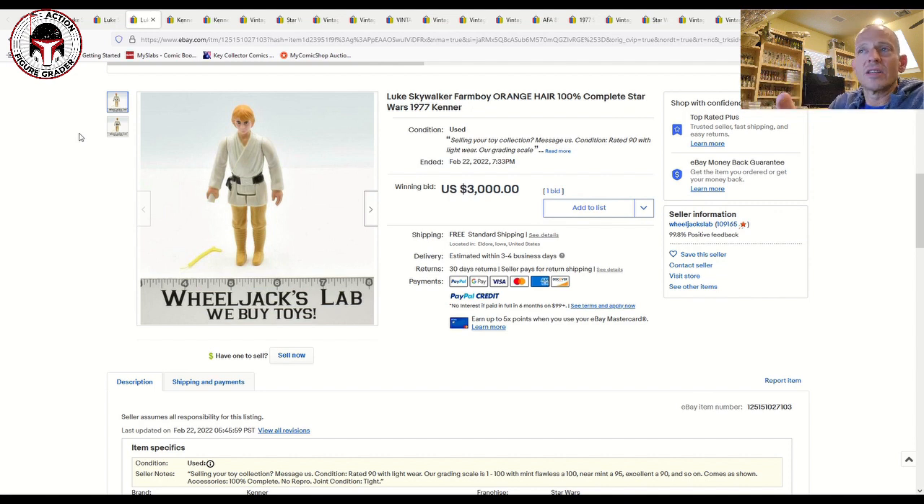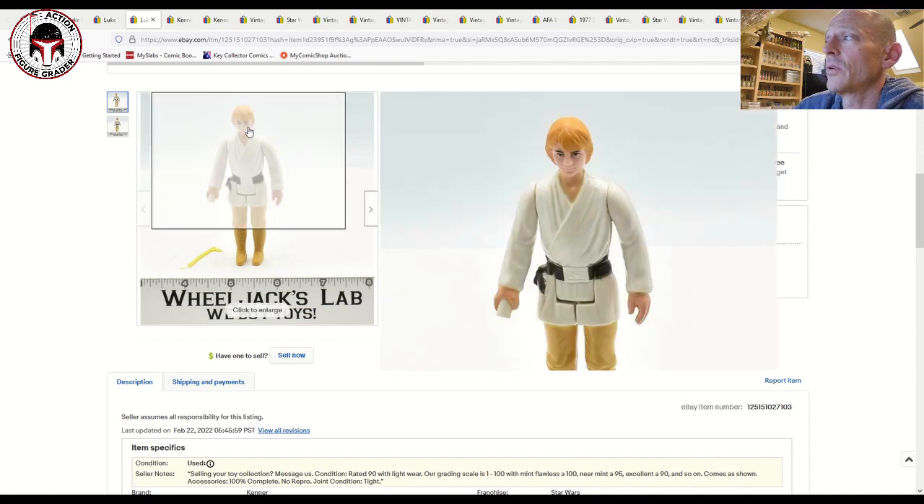This one was listed for $3,000. A couple of years ago an AFA 85 orange-haired Luke would sell for that — now ungraded examples are selling for that. The last AFA 85 orange-haired Luke I remember sold for $5,000 plus. The orange-haired Lukes have really gone up in price, and I don't foresee that changing. In my opinion it's one of the most desirable First 12 figures you can get — more desirable than even a double telescoping Luke.